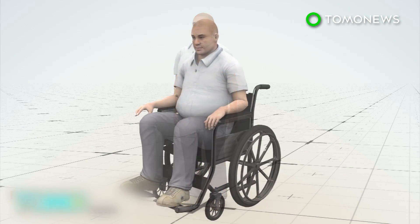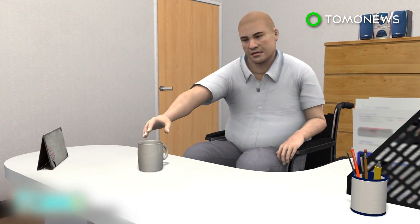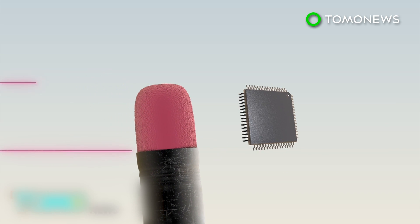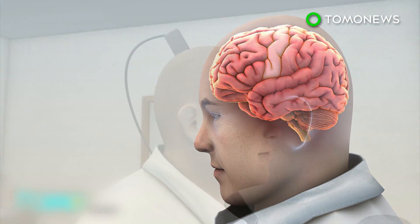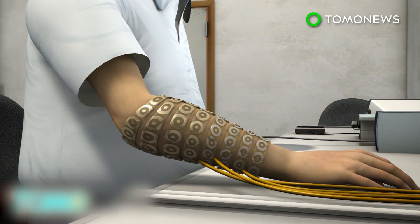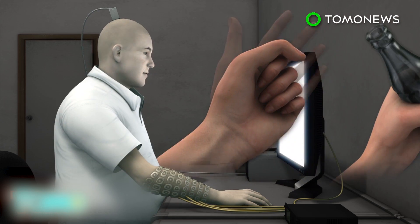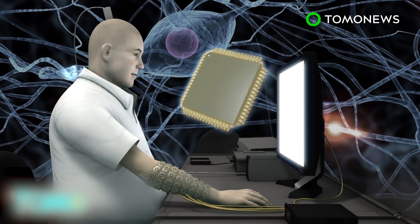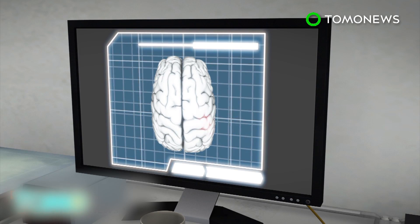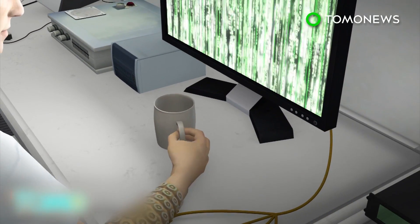He retained some movement in his shoulders and biceps, but lost sensation in his hands and legs. To help him, doctors inserted a chip the size of an eraser head into his motor cortex, the area of the brain that controls hand movements. The chip records brain signals for specific hand movements and sends these to a computer via a port on the back of Burkhart's head. Once the signals are decoded, they're transmitted to an arm sleeve studded with electrodes. The electrodes stimulate the muscles and allow them to move.